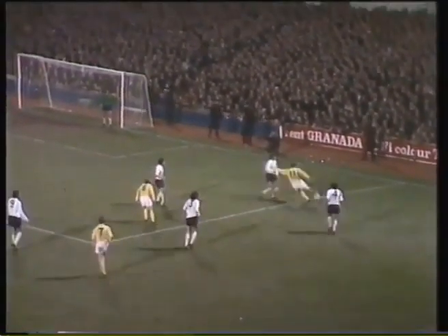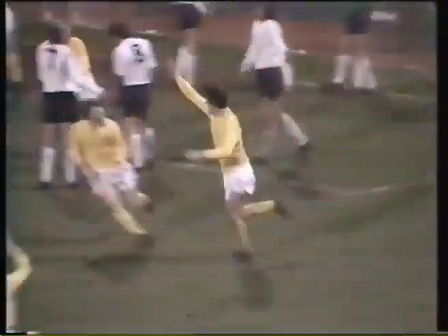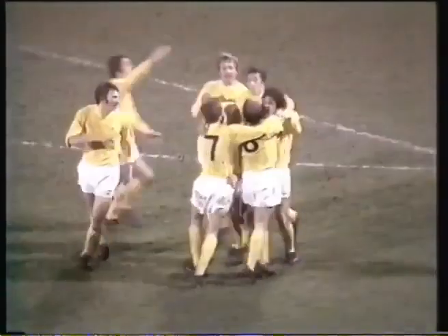Webster's throw. O'Hare trying to tee it up. Davis coming on the near post. It's a sweet turn and a fine goal. And justice has seemed to be done. It's extra time at three each.